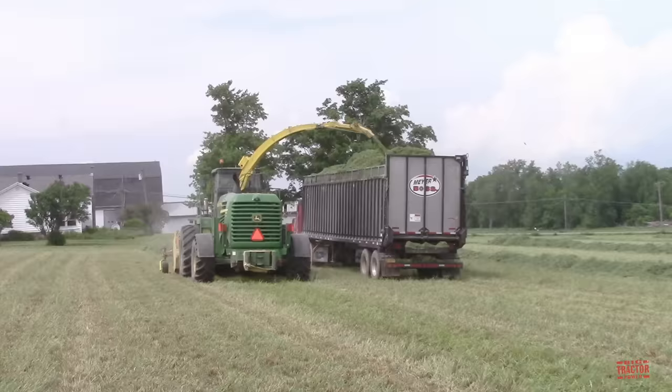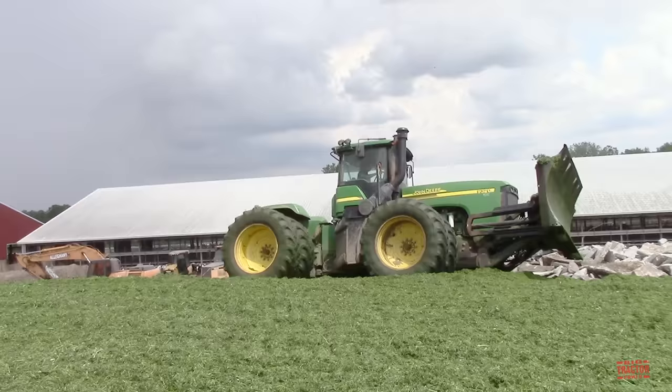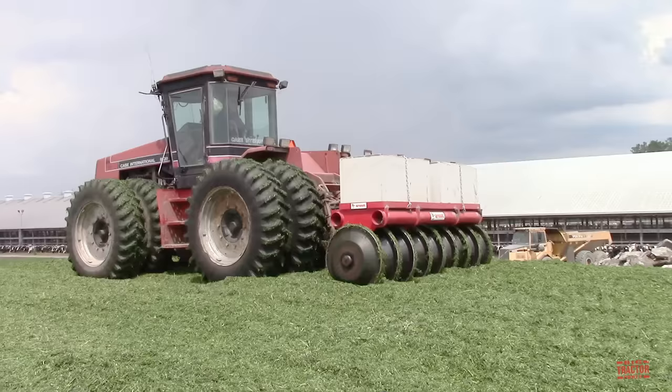At the farm, the trucks unload the haylage on a cement pad, and then two large articulated four-wheel drive tractors are working to push and pack the feed into a bunker. The haylage will be stored here until it's ready to be fed out to the cows.